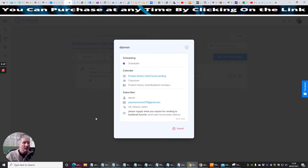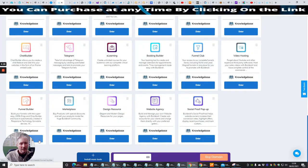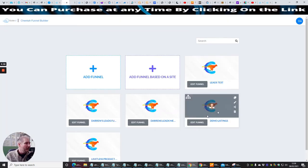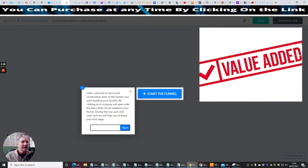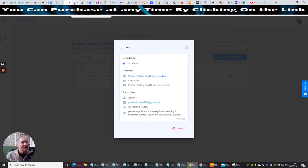Then I would go into my funnel builder to create a funnel for you and send it straight across. Once the funnel is named and ready to go, I literally just click edit and click a button on the left-hand side to send it. Providing you've given me the right email address you signed up with in Builder All, I will be able to send that straight across to you. That's a super powerful thing. I thought it was very important for you to see that scheduler in action.